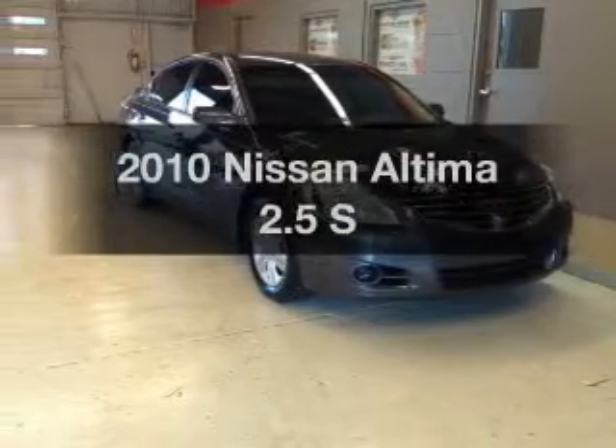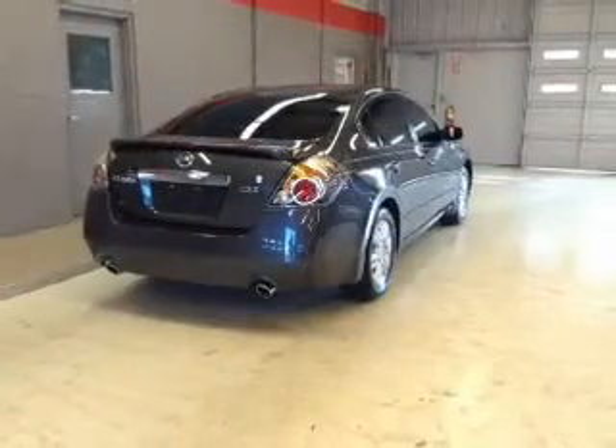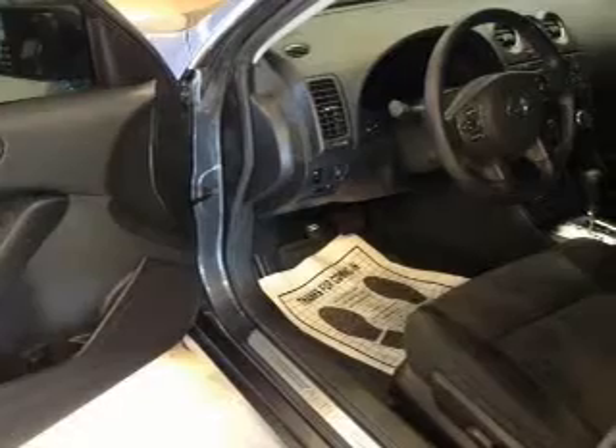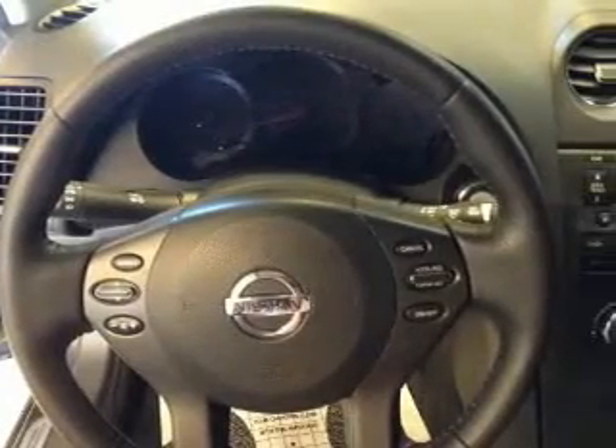Check out this 2010 Nissan Altima — everything you need under one roof with this great vehicle. With an efficient four-cylinder engine, the powertrain includes front-wheel drive that responds smoothly to its automatic transmission. Premium wheels give a more luxurious look.